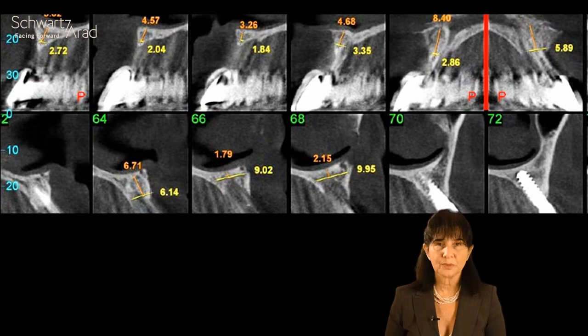Looking at the pre-op CT, one can see the amount of bone lost in this anterior area. We have about 4 to 6 mm of bone remaining, so one cannot place an implant in this bone.